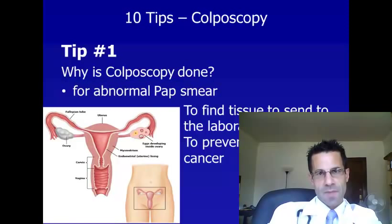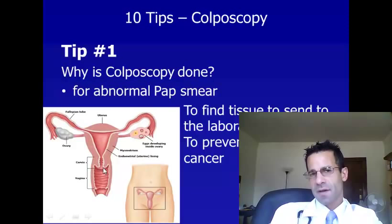Tip number one is to understand why a colposcopy is done. A colposcopy is done for an abnormal pap smear. When a colposcopy is done, tissue is obtained and sent to the laboratory. Ultimately, a colposcopy helps prevent cervical cancer. This is your cervix, and this is the area where the colposcopy is used to examine this tissue and obtain a biopsy sample.